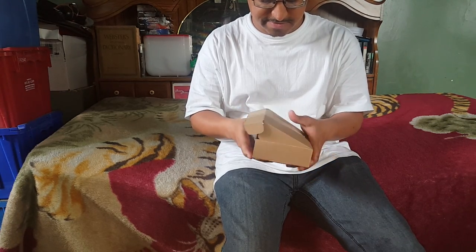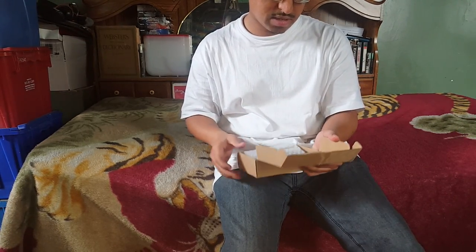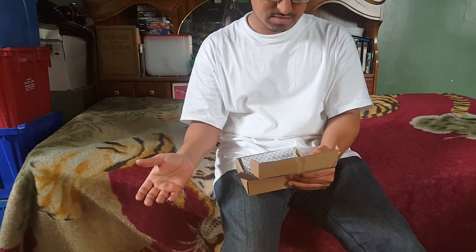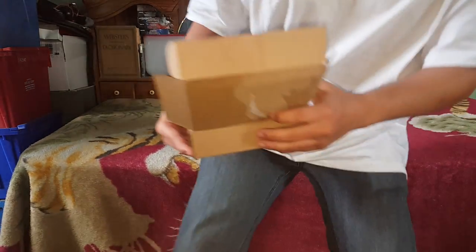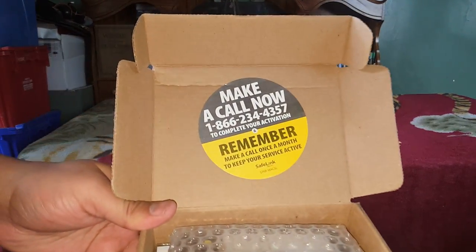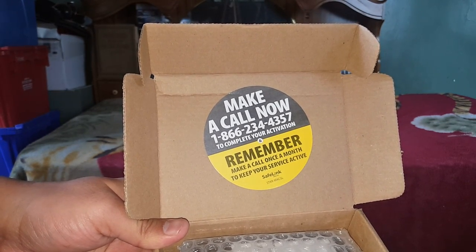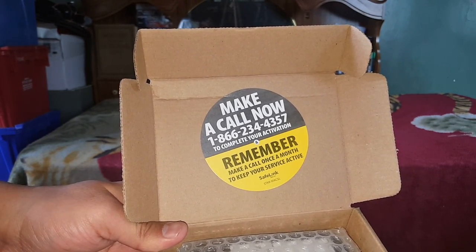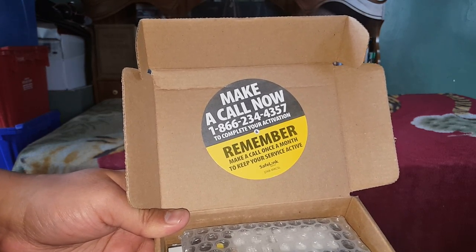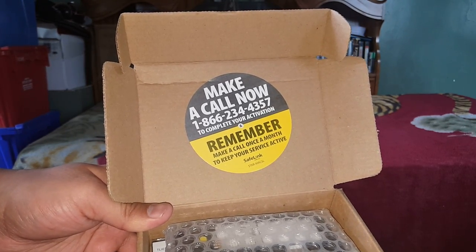Alright, let's see what it brings in here. It says: make a call now at 1-866-234-4357 to complete your activation. Remember to make a call once a month to keep your service active.